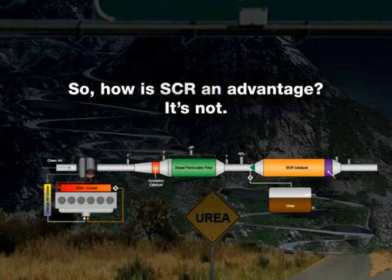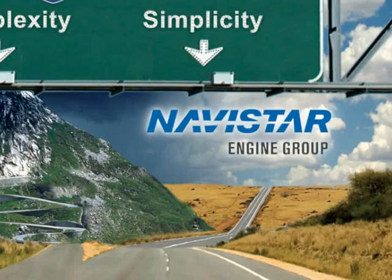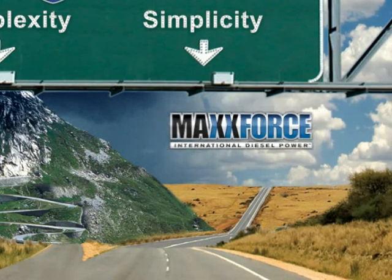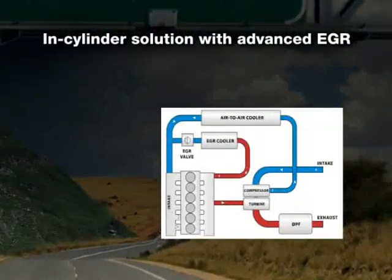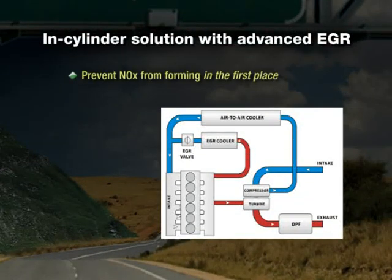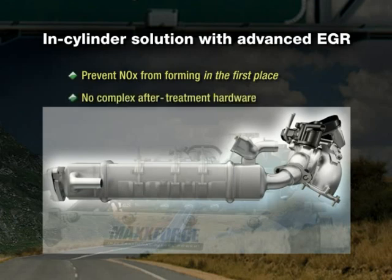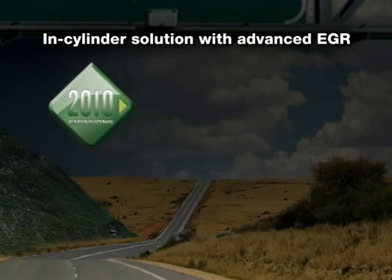That's why Navistar is taking a different approach. Let's take a look at all the additional components our MaxForce in-cylinder solution will add to our chassis. There are none. Navistar's strategy is to prevent NOx from forming in the engine in the first place. This in-cylinder approach is key to Navistar's 2010 solution. We've eliminated the need for complex after-treatment hardware and procedures, simplifying the way to achieve compliance. How can Navistar achieve full 2010 compliance without after-treatment when all other engine makers have opted for a more complex system that puts the burden of compliance on vehicle owners?